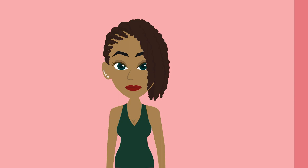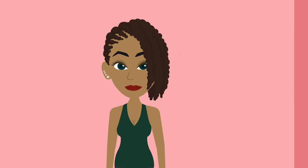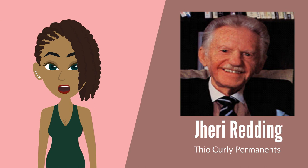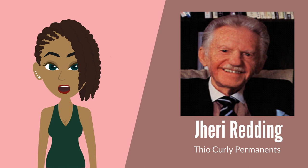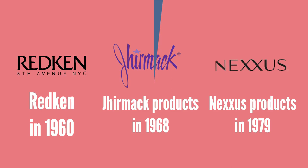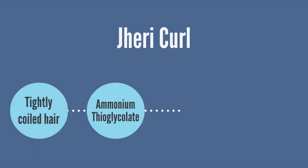Moving to traditional ammonium thioglycolate curly perms — the Jheri Curl was a permanent wave hairstyle popular among women and men of color during the late '70s through early '90s. It was invented by hairdresser Jerry Redding, who was also co-founder of Redken in 1960, Jhirmack products in 1968, and Nexus products in 1979. The Jheri Curl was the first curly perm created for tightly coiled hair.